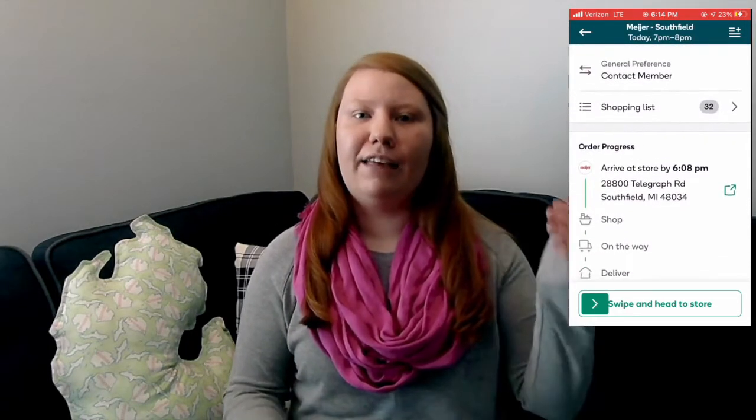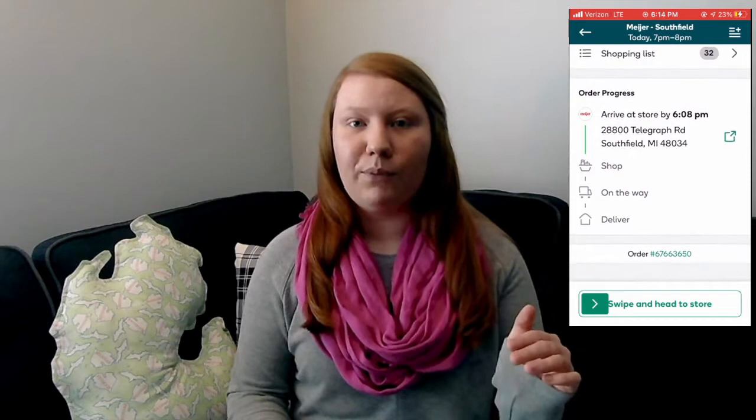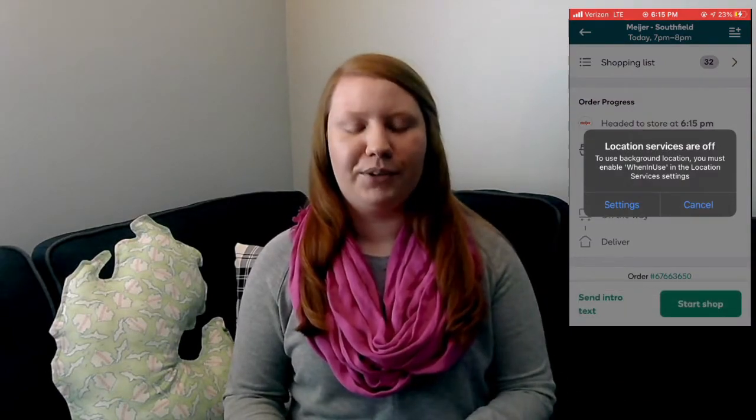I know people hate changes in general. There's a new swipe feature when you're on your way to the store, and the app logs what time that was. The system is going to log all of this information, and my biggest hope is that it will help the algorithms that calculate our pay to more accurately compare whether their time estimate matches the actual time.